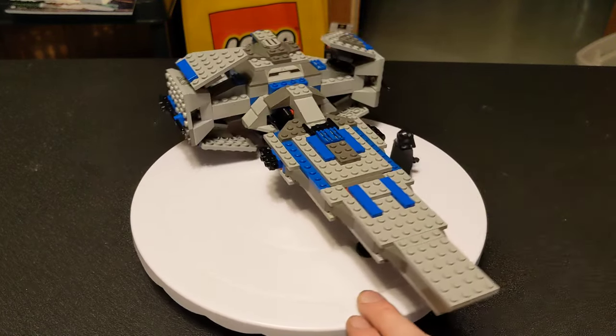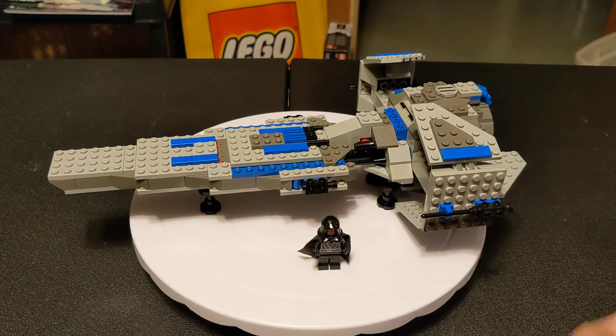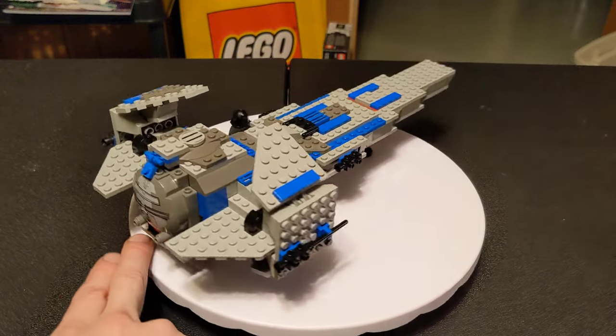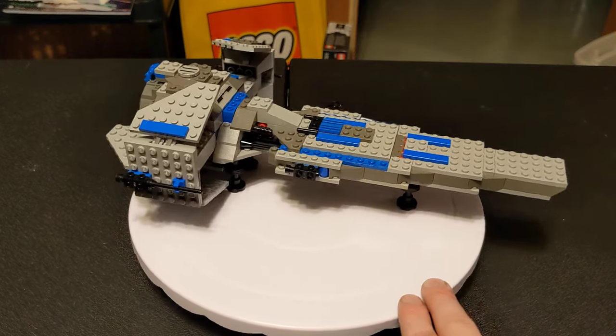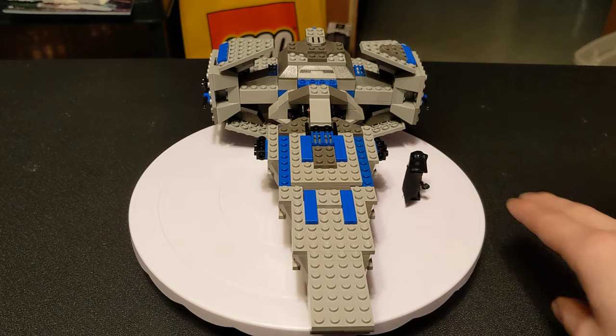The set we're looking at today is 7151 Sith Infiltrator from 1999. It retailed for $30 and had 243 pieces. You were also able to pick it up the following year as part of value packs — one of which had Anakin's Podracer and the other had the Naboo Swamp sets. There might have been others, but those are the only two that I saw pictures of on Bricklink.